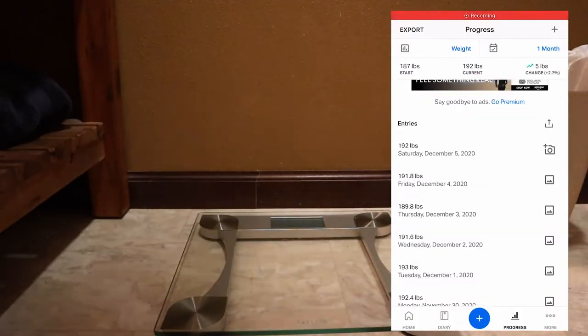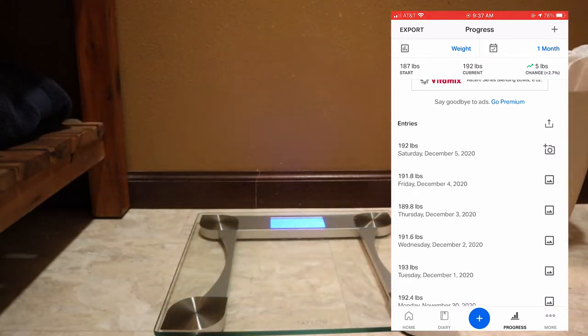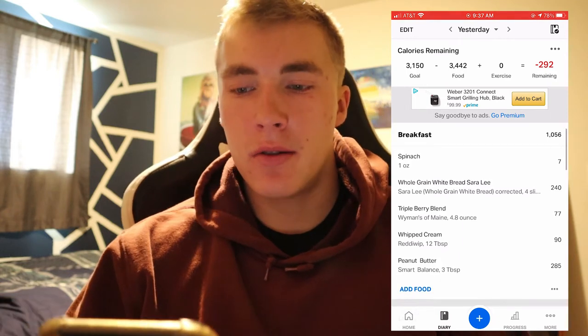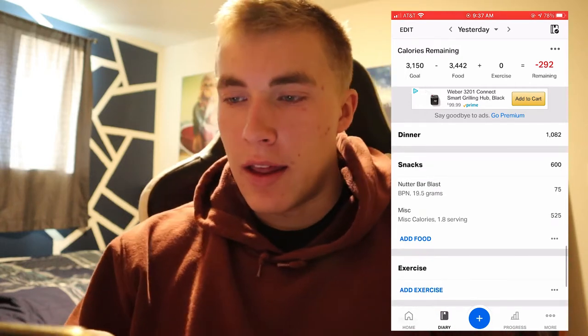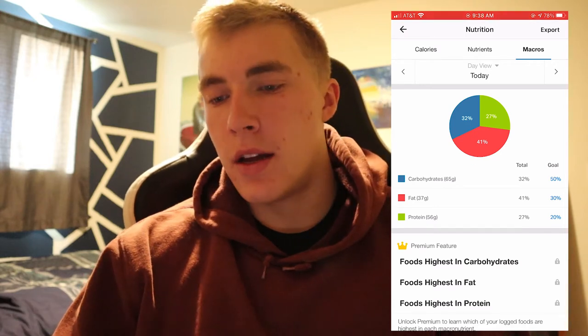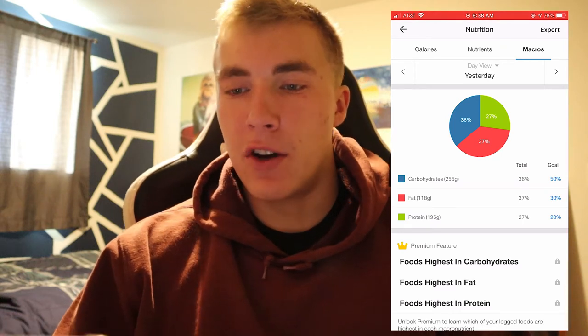Day five recap, doing it the next morning: weight was 191.8 pounds. Total calories were 3,442 — breakfast 1,056, lunch 704, dinner 1,082, and then a protein shake plus some liquid calories, about 600 total. Macros: 255 grams carbs, 118 grams fat, 195 grams protein.